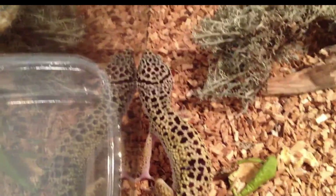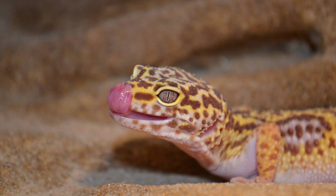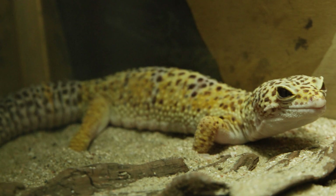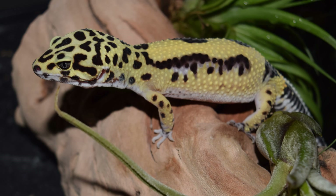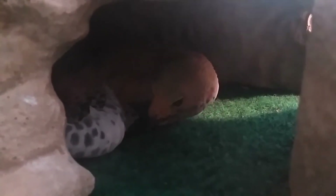Leopard geckos are popular pets around the world, and many breeders have developed different color and pattern variations through selective breeding. Some of the most popular morphs include albino, tangerine, and snow leopard geckos.